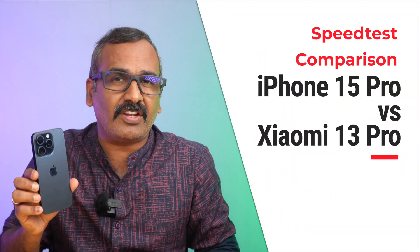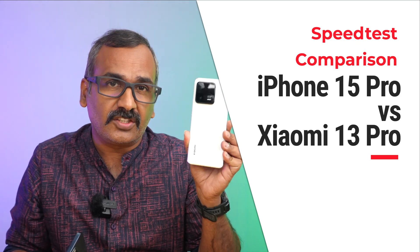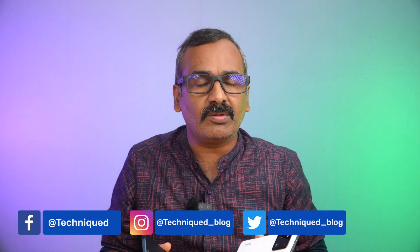Hello friends, welcome back to Technique. Today we'll be doing a speed test comparison of the newly launched iPhone 15 Pro with Apple's A17 Pro Bionic chip, comparing it with the Xiaomi 13 Pro. You might be wondering why we selected the Xiaomi 13 Pro — this is one of the really powerful and well-balanced devices in terms of performance, with the Snapdragon 8 Gen 2 chip. We compared it with the iPhone 14 last year, so in this video we'll be doing a fresh comparison.